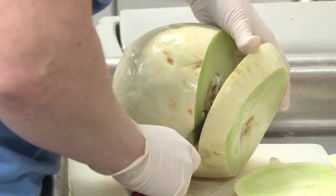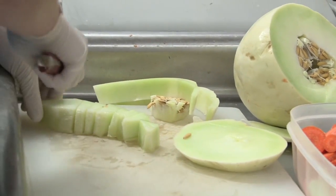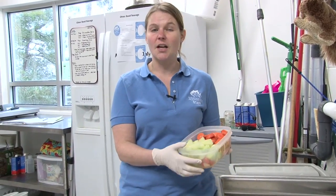We do change up the variety of fruits and vegetables. Interestingly, they do not like citrus fruit, so we don't feed them those. In the wild, otters would generally not eat fruits and vegetables — it's possible for them to eat some, but it's not nearly as important a part of their diet as it is here in captivity.